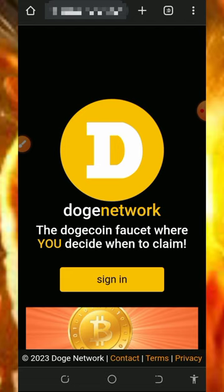Alright guys, so here we are going to discuss this website called dodgenetwork.phone. I made a video review about this website some time ago and most of you might not have seen it, so I'm making another review so that some of you can jump into it and start claiming.